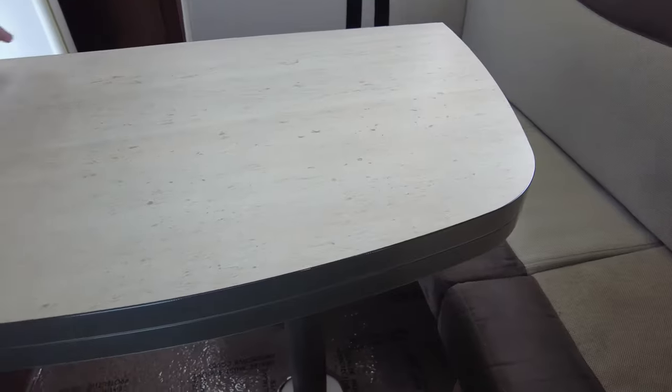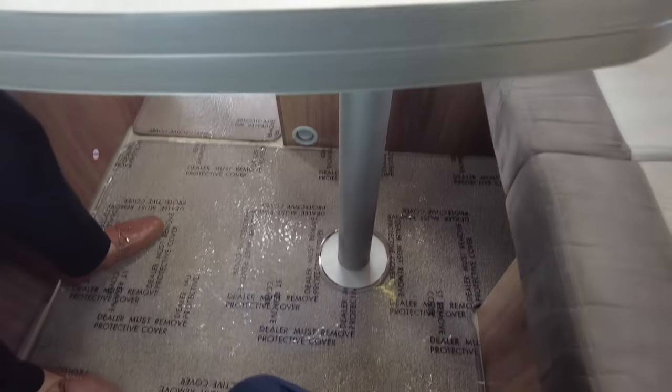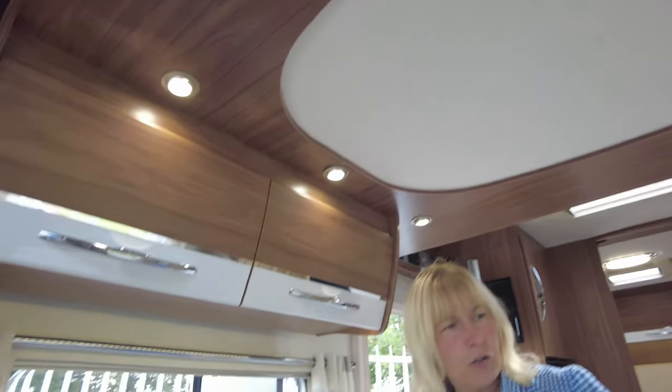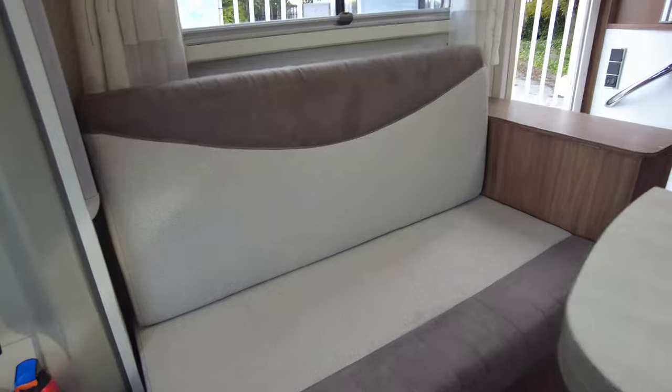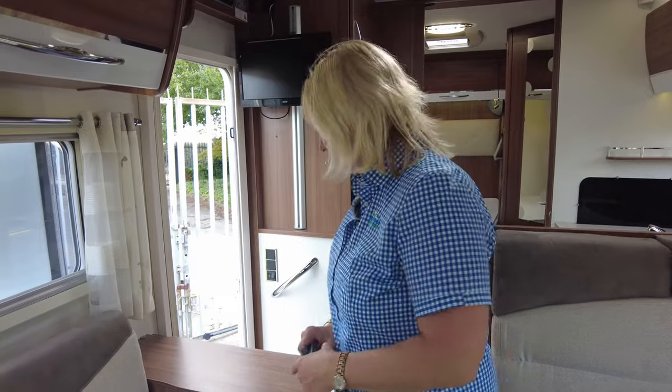The table can move around and also it opens up. This table is always at this height — it doesn't drop down. We've got cupboards above and here is our drop-down bed. When dropping the bed down, if you remove the cushions one, two, the head rest and the back cushions and just pop them on the floor to the side, the bed will come all the way down.